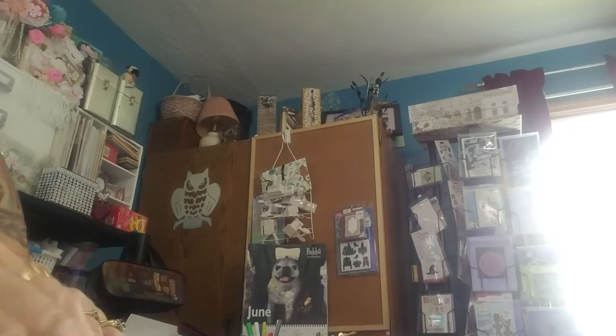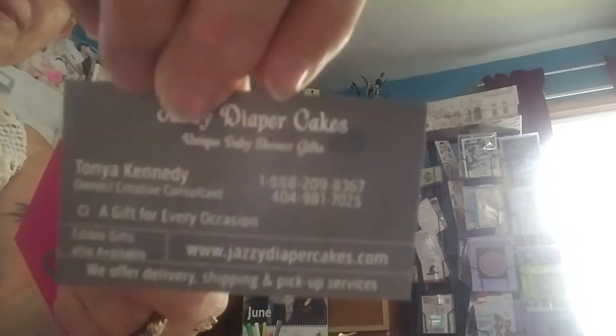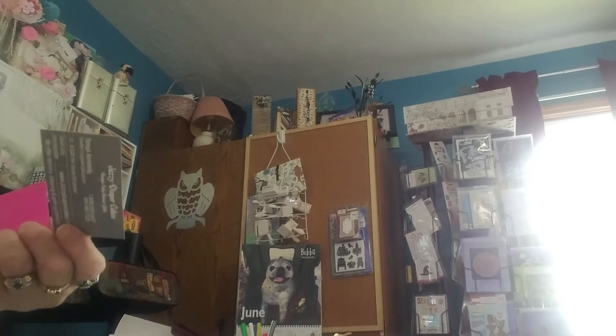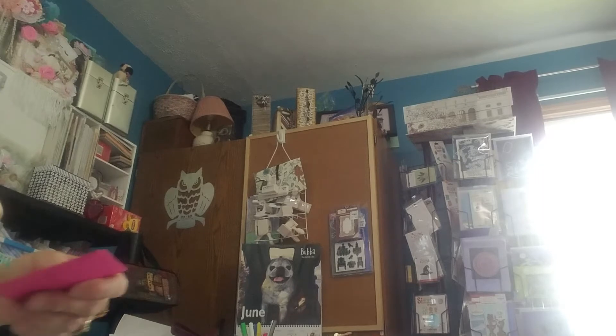She wrote me a little note and it has her Jazzy Diaper Cakes name. This is the business that she runs, Miss Tanya. And there's the information on the back. If you need a diaper cake or any — she makes cake pops and pretzels dipped in chocolate and Oreos, I believe. She just had her sister's baby shower and she did a beautiful spread for that baby shower. It looks so good.